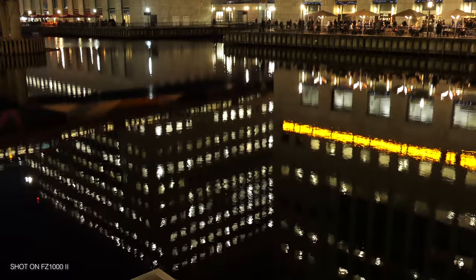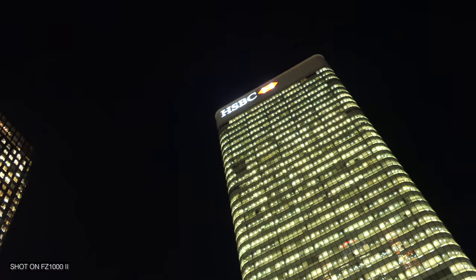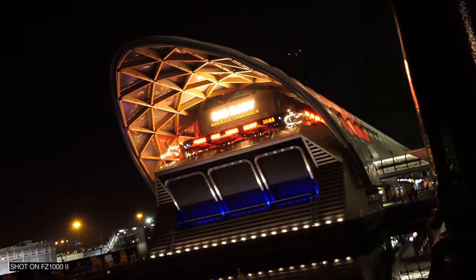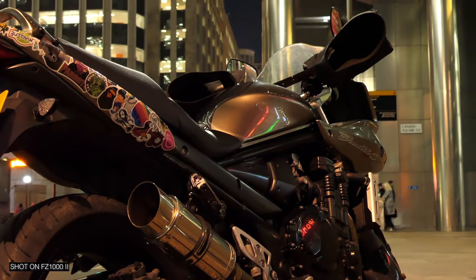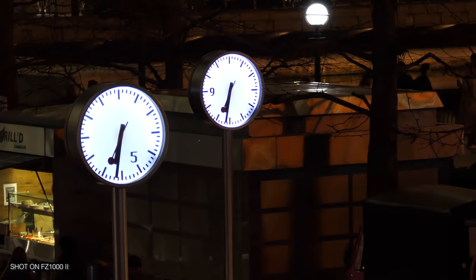Whilst it's dark, we can see how this thing performs in low light. Because it's a one-inch sensor, it's not going to be great. These were all shot at 3200 ISO in 4K in the standard picture profile, and I'd say they're just about usable. It's never going to be a strong point of this camera, but at least with a one-inch sensor you can still get some nice bokeh.